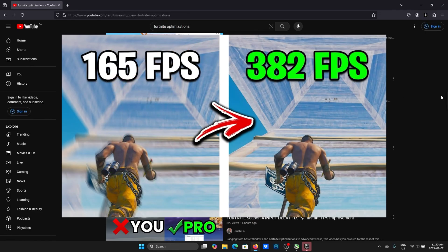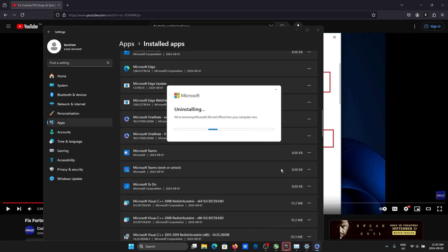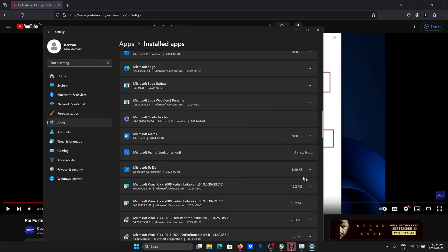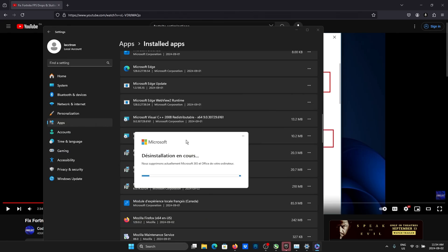This thumbnail caught my eye — from 165 to 382, we need that. And little did I know, this was actually going to be a great follow-up to EXM's optimizations, because uninstalling bloatware is just so simple that it's overlooked. But if you have a fresh install of Windows like I do, this is the ideal thing you should be doing.